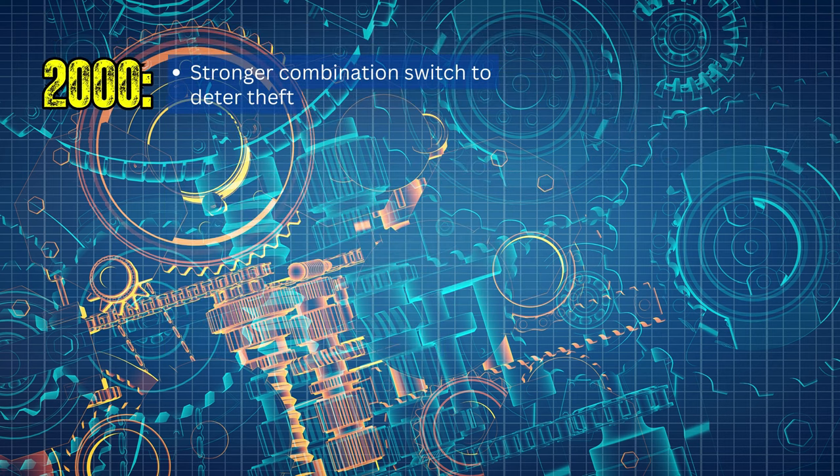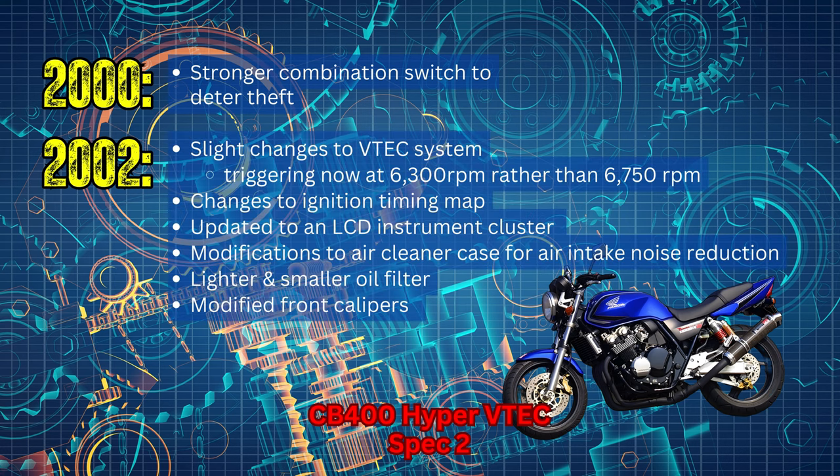The only major change in 2000 was a stronger combination switch to deter theft. In 2002, Honda slightly changed the VTEC system to trigger at 6,300 RPM rather than the prior 6,750 RPM. They also updated the ignition timing map, added an LCD instrument cluster, an ignition security system, reduced air intake noise by enhancing the surface rigidity of the air cleaner case, added a lighter and smaller oil filter, and updated the front calipers. The 2002 model was titled the CB400 Hyper VTEC Spec 2.